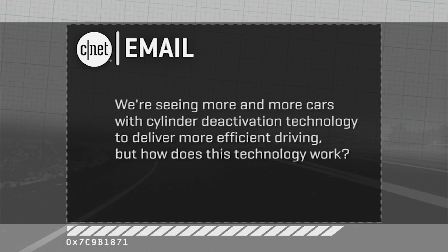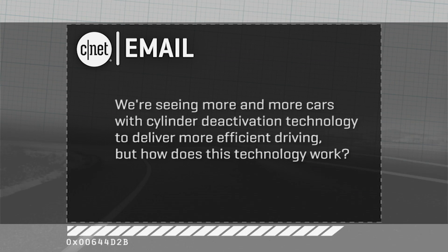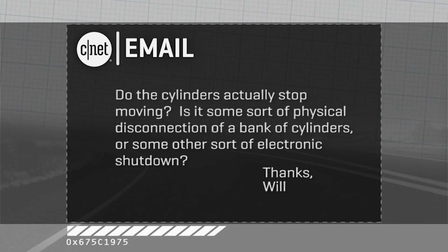I'm Brian Cooley from CNET on Cars, taking some of your emails about high-tech cars and modern driving. This first one comes in from Will, who says: We're seeing more and more cars with cylinder deactivation technology to deliver more efficient driving. But how does it work? Do the cylinders actually stop moving? Is this some sort of physical connection from one bank or the other, or some kind of electronic shutdown?